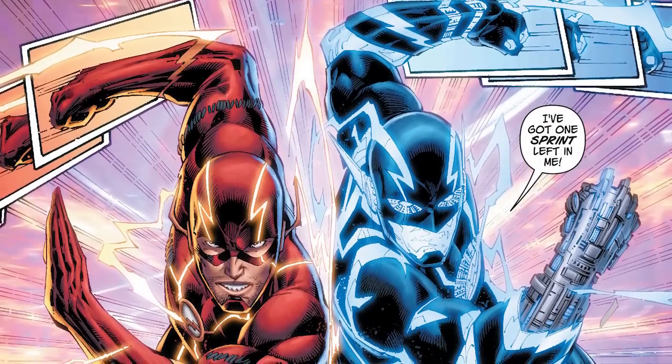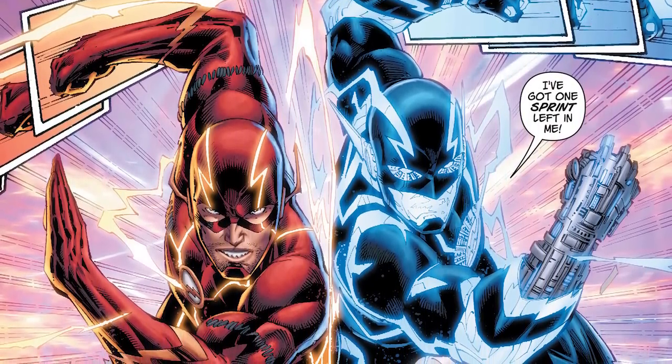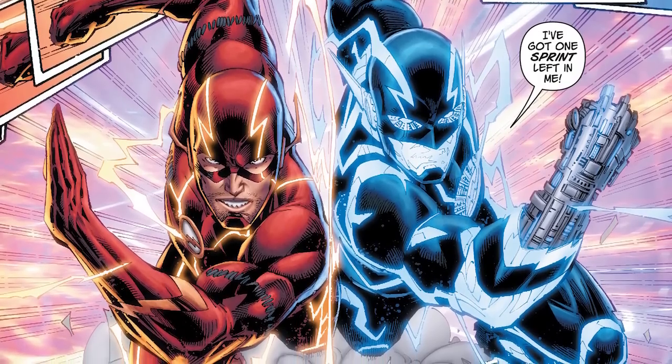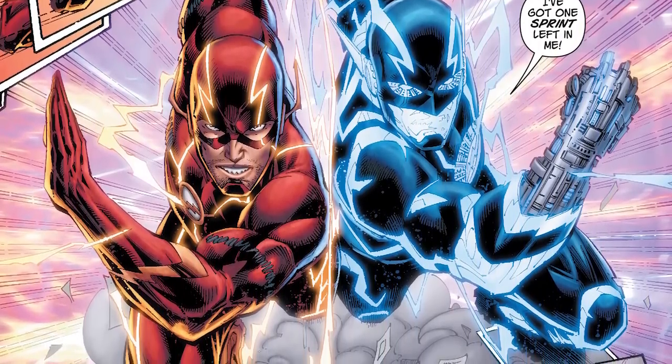You might have noticed if you read Flash Comics that the various speedsters in the DC Universe are often depicted as being surrounded by lightning of various colors. While sometimes it's yellow, sometimes it's also red, blue, or even black. In this video, we're going to try to explain why that is.